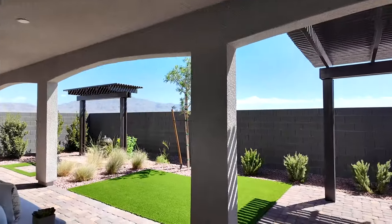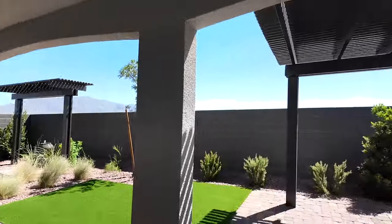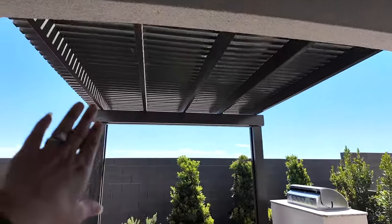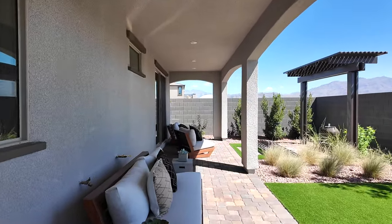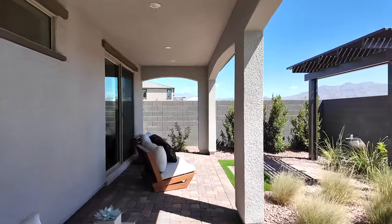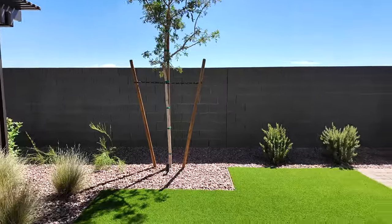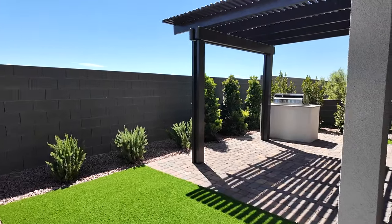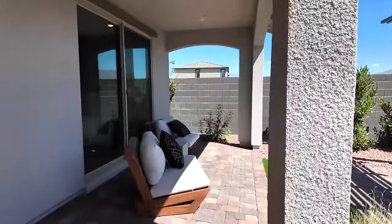This is a very nice covered patio — it's large and runs all the way across the back of the house. That's an added extra feature. When you buy new construction, the front yard comes fully landscaped but the backyard does not. You'll need to landscape within six months to a year, and you still need to go through your HOA to get approval before you landscape your backyard.